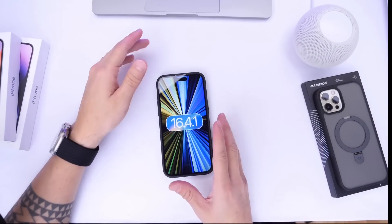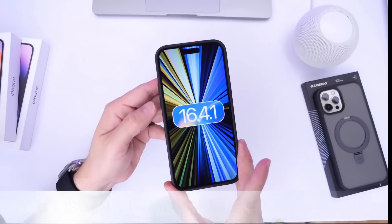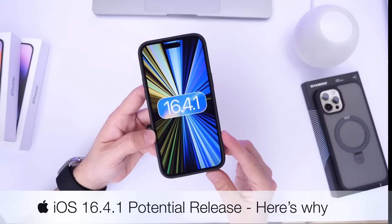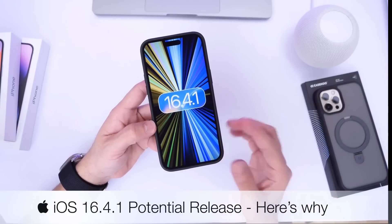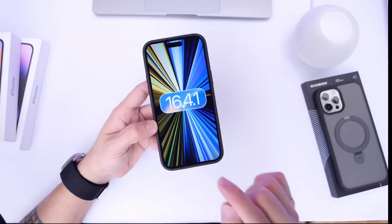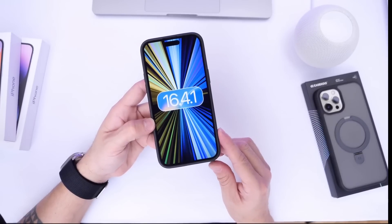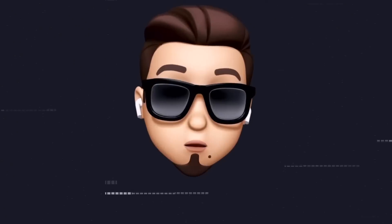Hey guys, everybody's hope here. Welcome back to the channel. Today I want to talk about the potential release of iOS 16.4.1. A little over a week ago, Apple released iOS 16.4, which is a great software update, but as I always say, there's never a perfect update. Apple is looking to release a new update, and I'm going to show you and tell you why this new update could be coming sooner rather than later.